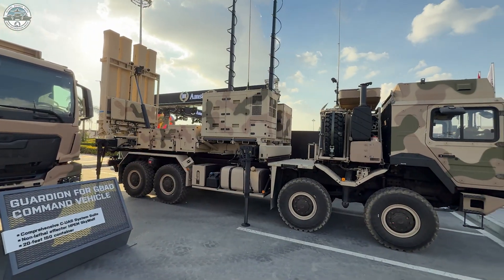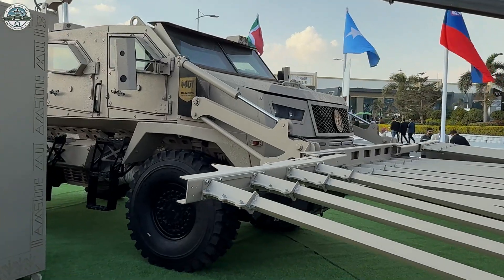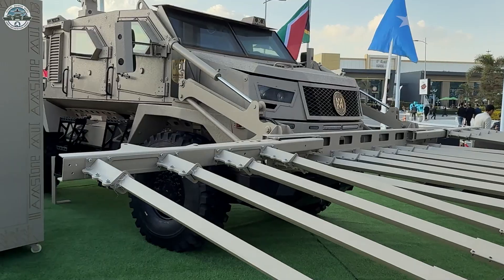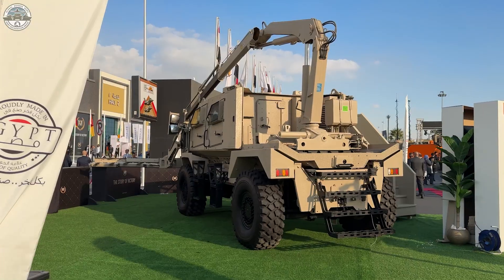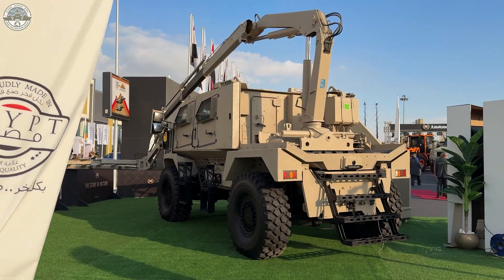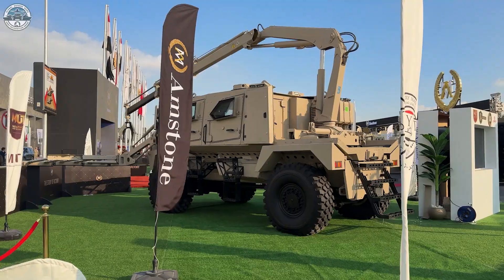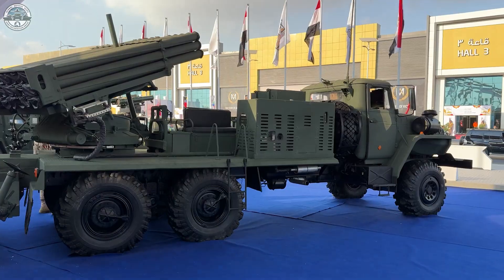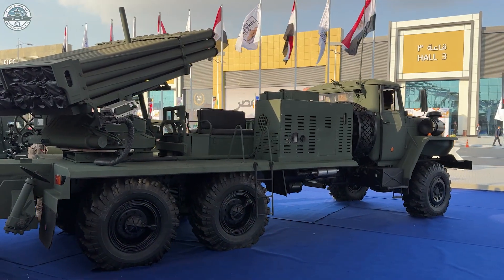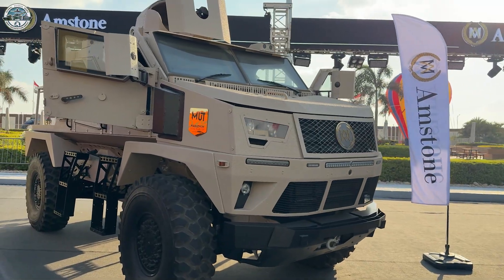There is an IRIS-T SLM launcher, a ST-108 GPR mine detection vehicle with Grand Radar Array, a BM-21 fire control system, and other types of armoured vehicles for different missions.